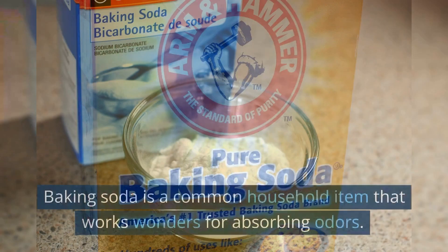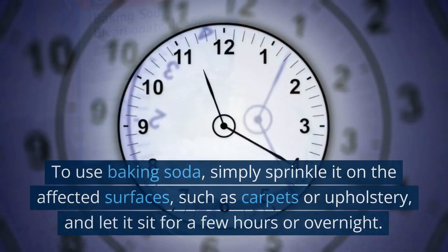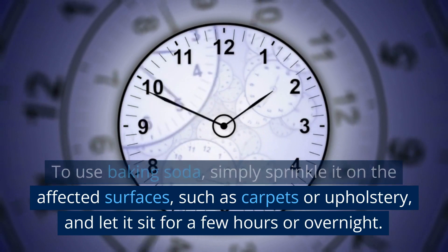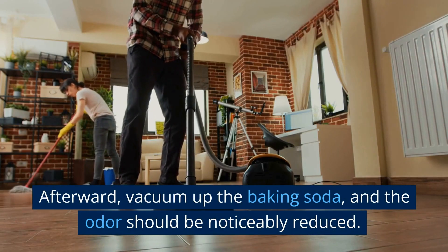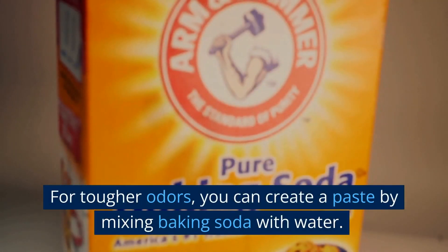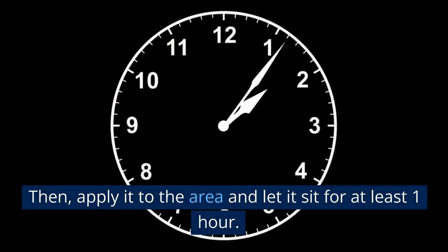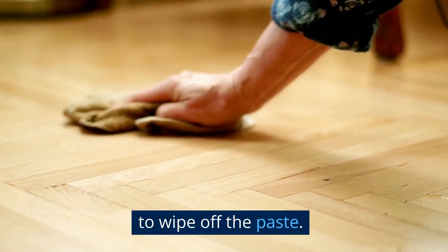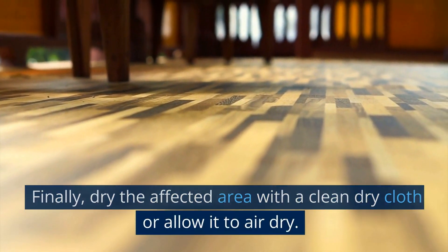Baking soda is a common household item that works wonders for absorbing odors. Simply sprinkle it on the affected surfaces, such as carpets or upholstery, and let it sit for a few hours or overnight. Afterward, vacuum up the baking soda and the odor should be noticeably reduced. For tougher odors, you can create a paste by mixing baking soda with water, apply it to the area, and let it sit for at least one hour. Then use a clean damp cloth to wipe off the paste, and dry the affected area with a clean dry cloth or allow it to air dry.